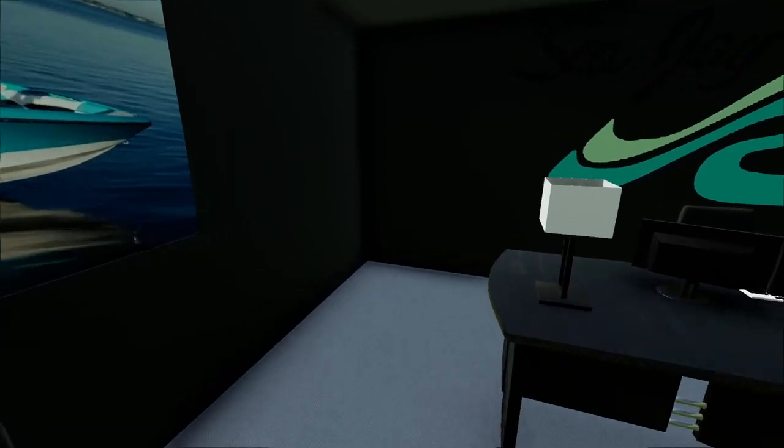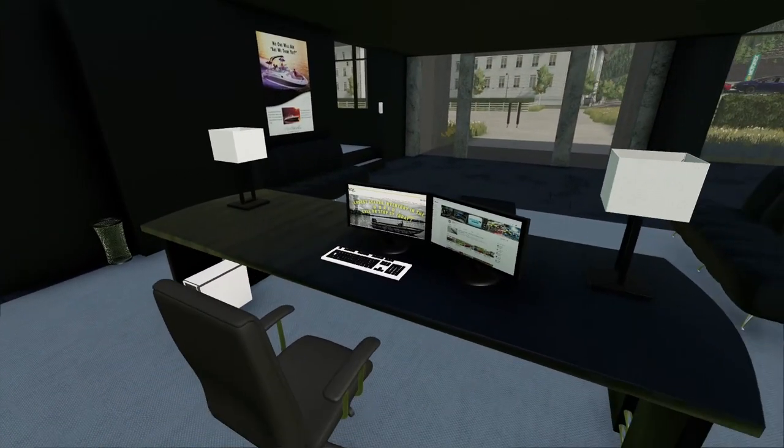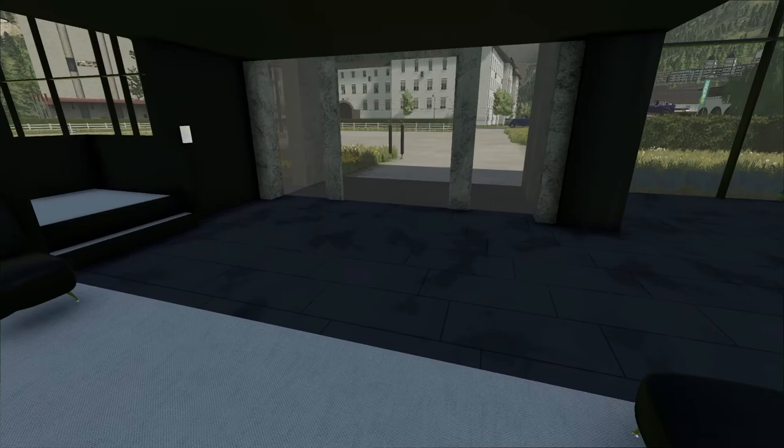This is my main office. I got the PC right there — if the store is slow I can just run some games, Fortnite, you know.